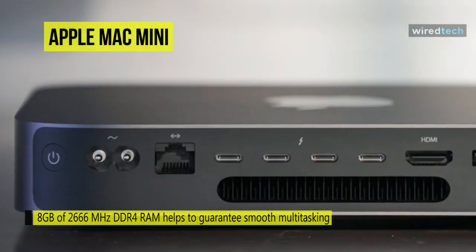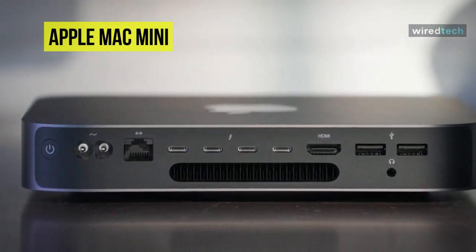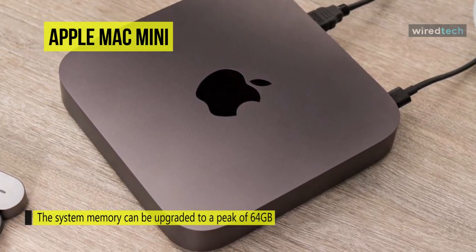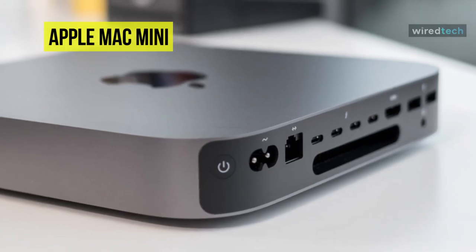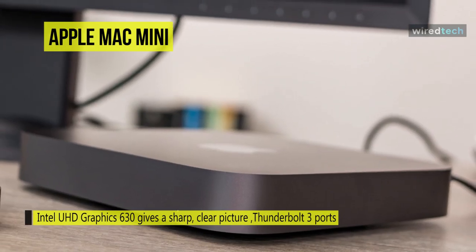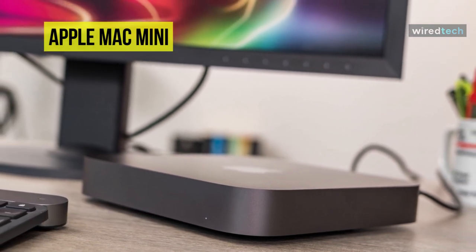This Mac Mini is powered by an 8th gen Coffee Lake 3.2 GHz Intel Core i7 6-core processor with a burst speed of up to 4.6 GHz, while 8 GB of 2666 MHz DDR4 RAM ensures smooth multitasking and quick access to frequently used files and applications. System memory can be upgraded to 64 GB. Integrated Intel UHD Graphics 630 delivers a sharp, clear picture, with video output via Thunderbolt 3 ports with native DisplayPort output or the built-in HDMI 2.0 port.